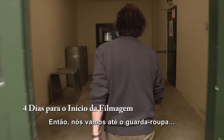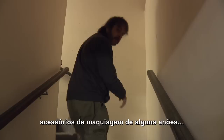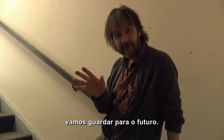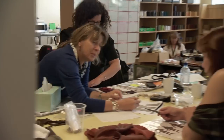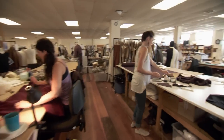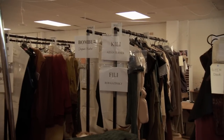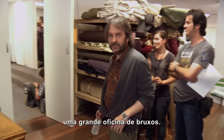So we're going up to wardrobe, and we're having a look at a couple of dwarf wardrobe and makeup fittings, which is always exciting. Not that we'll show you much in this particular blog, because we'll save that for the future, but at least you'll get to see a little bit of our wardrobe department. A lot of very busy people working on a lot of costumes, with interesting textures and detail and leather and embossing — it's all pretty cool up here. It's like a big wizard's workshop.